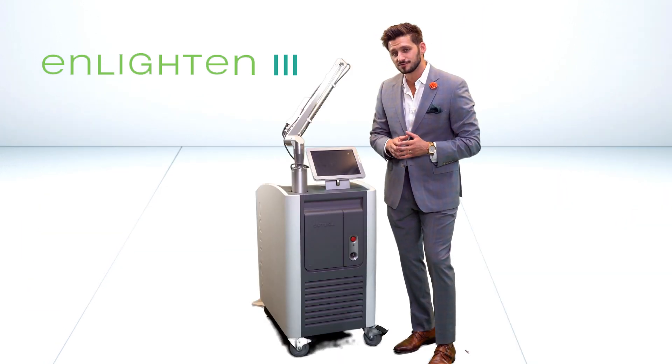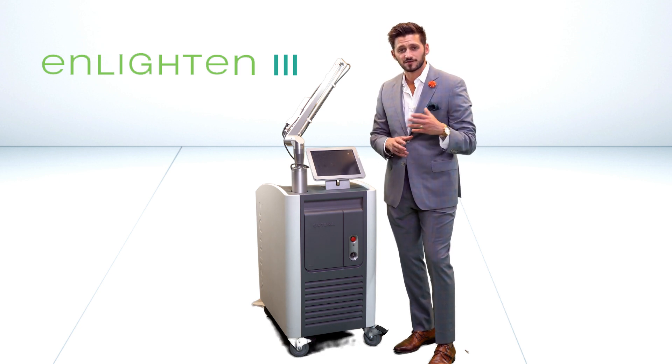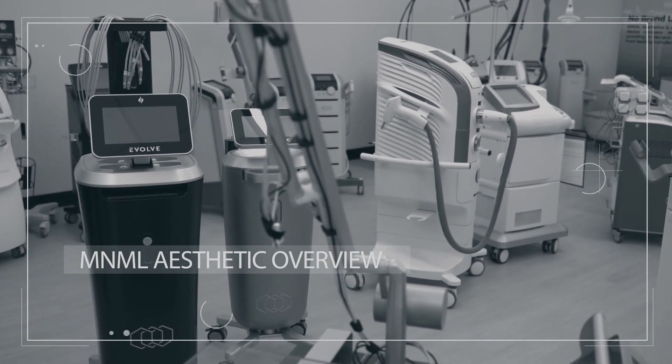To find out more about any other tattoo removal device, or this device's picogenesis capabilities for rejuvenation and resurfacing, don't hesitate to check us out online. And as always, thanks for shopping with us.